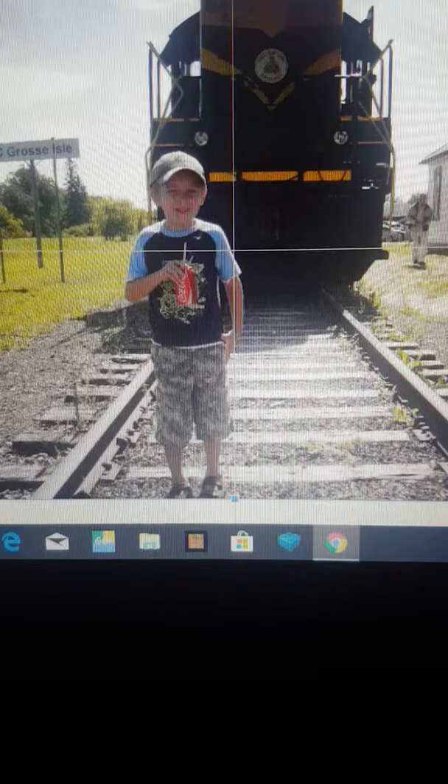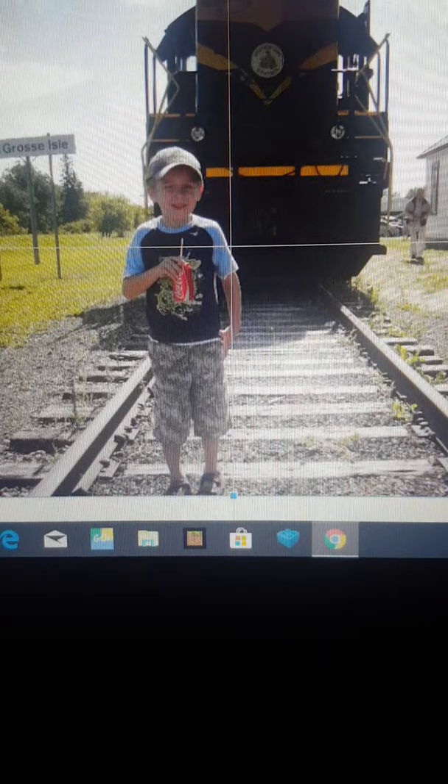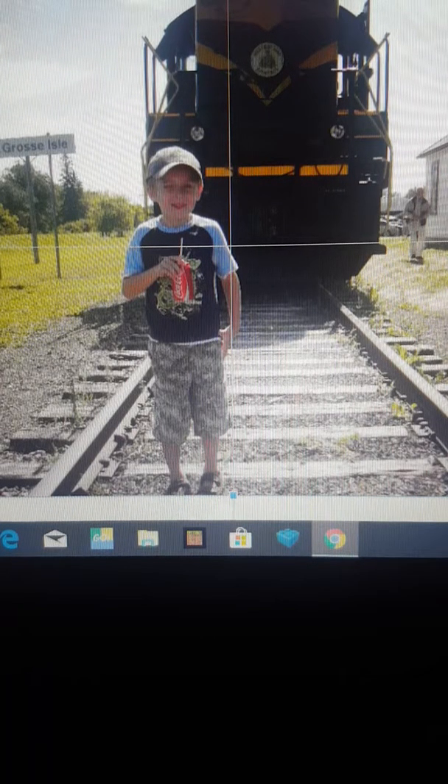I'm such a big rail founder and I started to be rail founding in 2009. I got extra pictures to show you of me becoming a big rail founder.